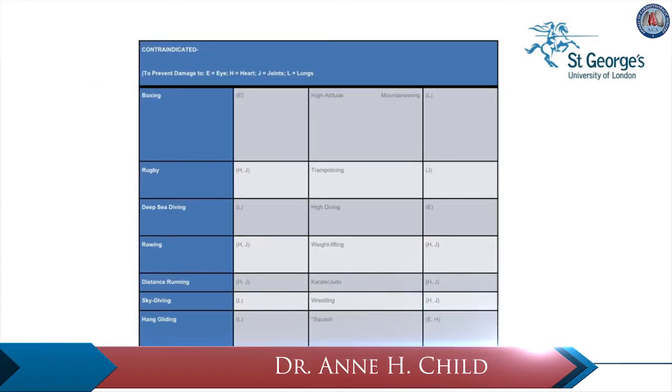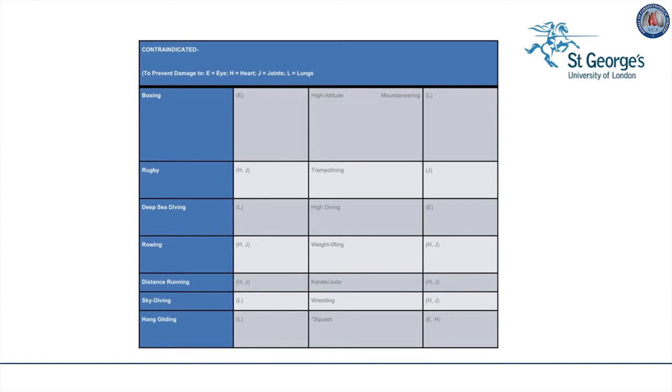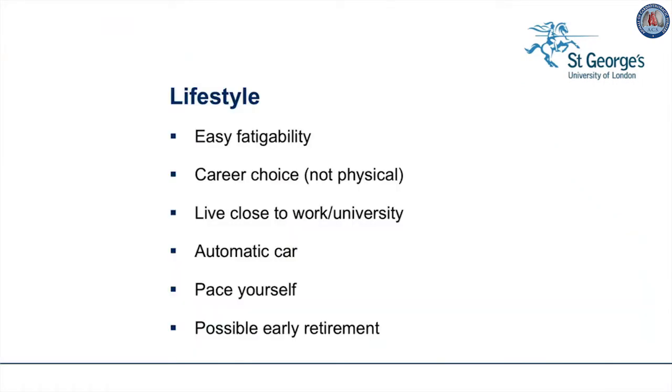Some sports are actually contraindicated because they may do damage to eyes, heart, or skeleton, such as boxing, long distance running, and trampolining. The patient needs to discuss with parents and teachers at school what is suitable. Perhaps a suitable sport such as archery can be substituted for an unsuitable sport such as cross-country running. All these physical problems may actually affect lifestyle, and the patient will have to be encouraged to try and find as normal a lifestyle as possible.